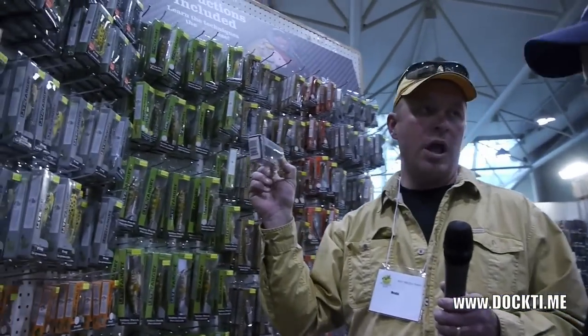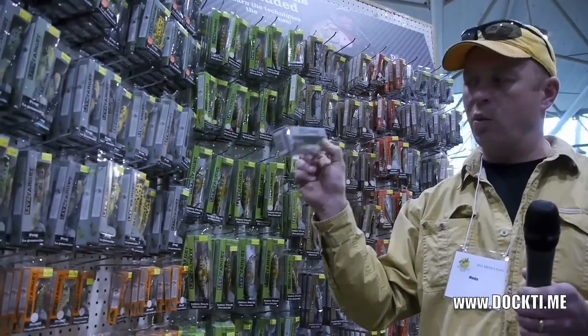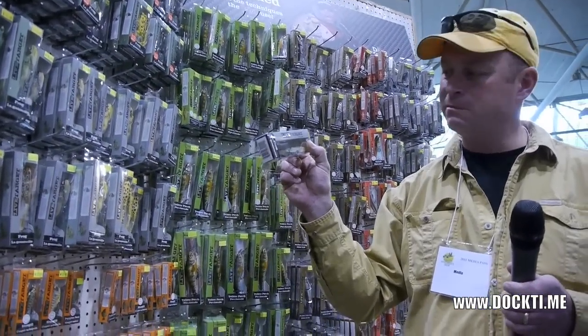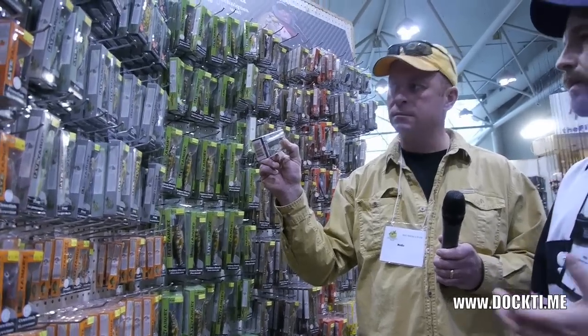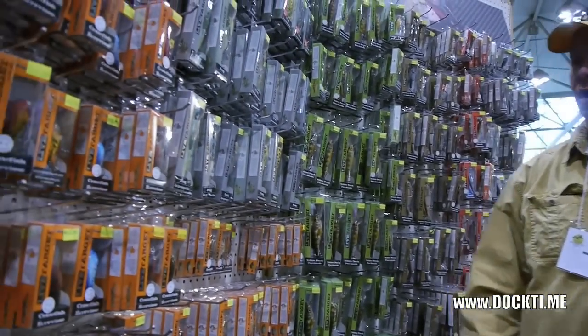The hard-body frog bait — this is new, and it's been selling like hotcakes. People have been using Zara Spook-type baits, surface baits you walk the dog with, for a lot of years — typically a baitfish imitation. This is the first company to really introduce a frog profile to that walk-the-dog type action. You can walk the dog with this thing; it's designed to.